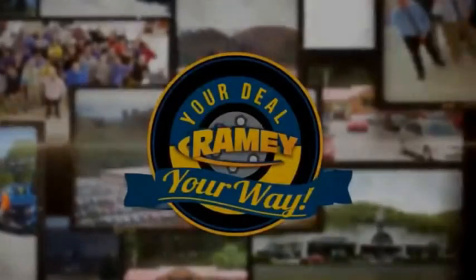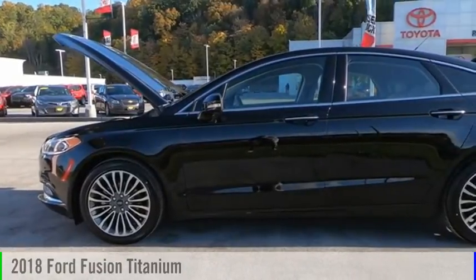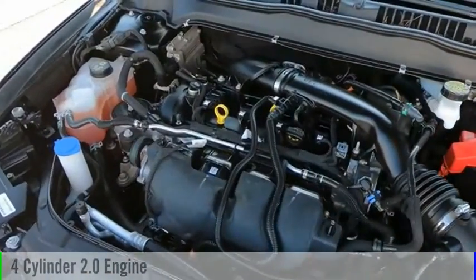Amy, it's your deal, your way. We are pleased to show you the 2018 Fusion. This vehicle is powered by an all-wheel drive, four-cylinder, 2.0 liter engine.